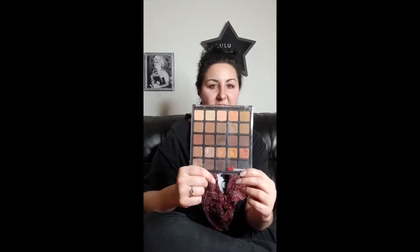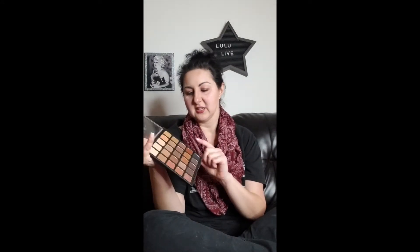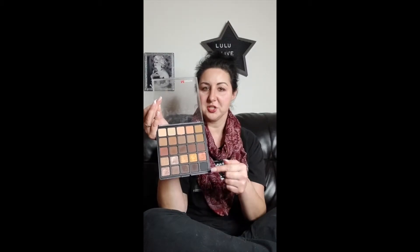Next I have the Morphe 25A Palette. This one doesn't come with a mirror and I also rarely ever use this one. I'm not a huge fan of their brushes — I feel like they're very cheaply made and when I wash them they fall apart. But this Morphe palette has a lot more than 12 shades. It's like a combination of the first palettes I showed you except there are browns, more oranges, and goldish bronzy colors — it's like a tiger palette.